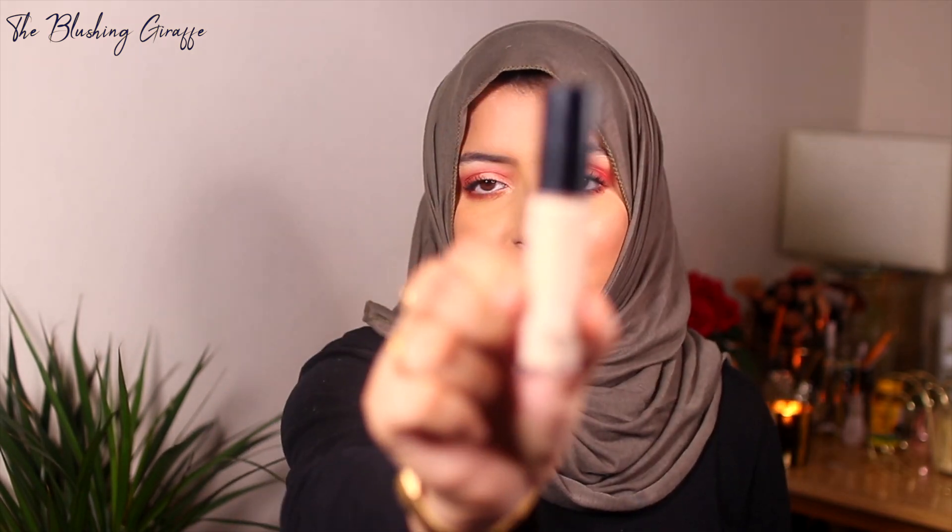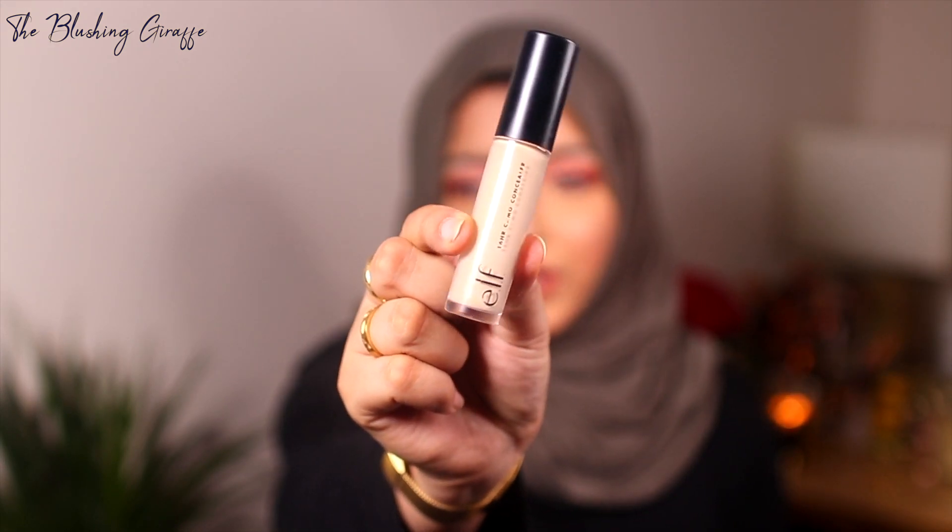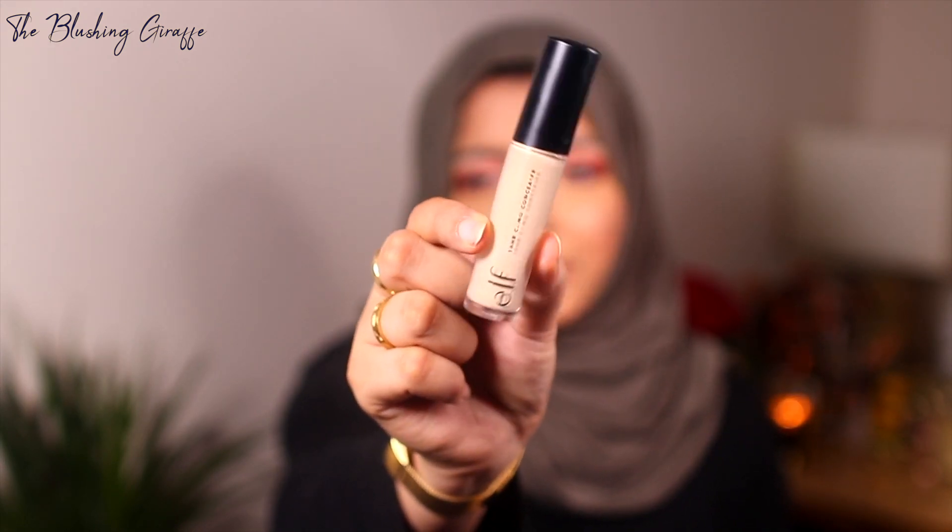The final two makeup products are, first, the E.L.F. 16 Hour Camo Concealer. I absolutely love this — I've got a whole review already, link down below. It's honestly the best budget concealer I've tried in a very long time. It's better than the Makeup Revolution one and better than the LA Girl one. The shade range is rubbish — E.L.F., you need to do better — but I have it in light beige as my brightening shade. It works really well as an eyeshadow base, works very well under the eyes, does not crease up, and sets pretty quickly.